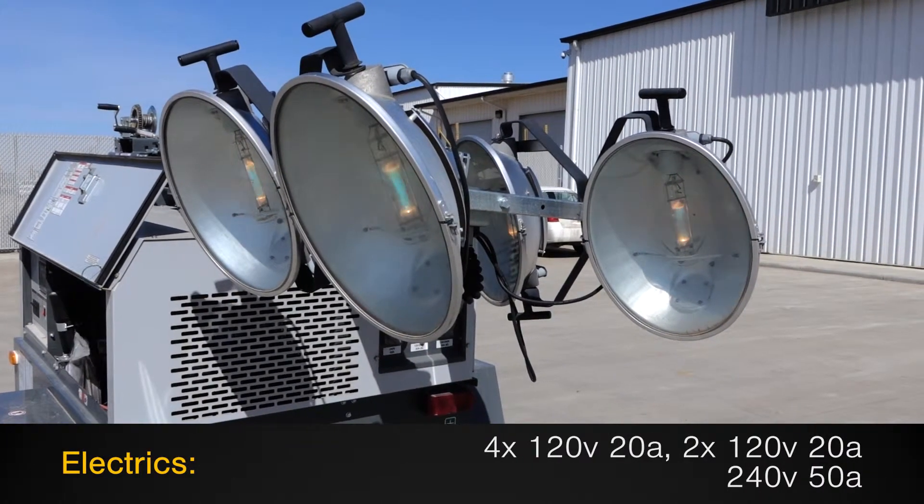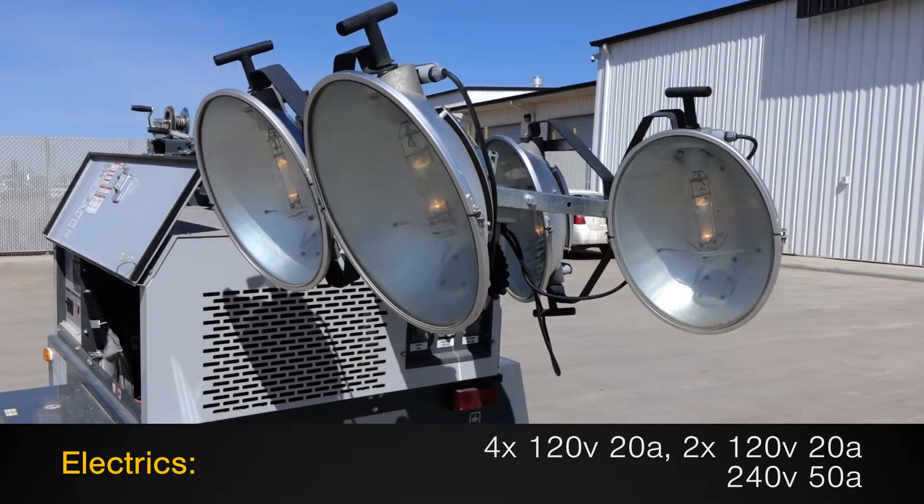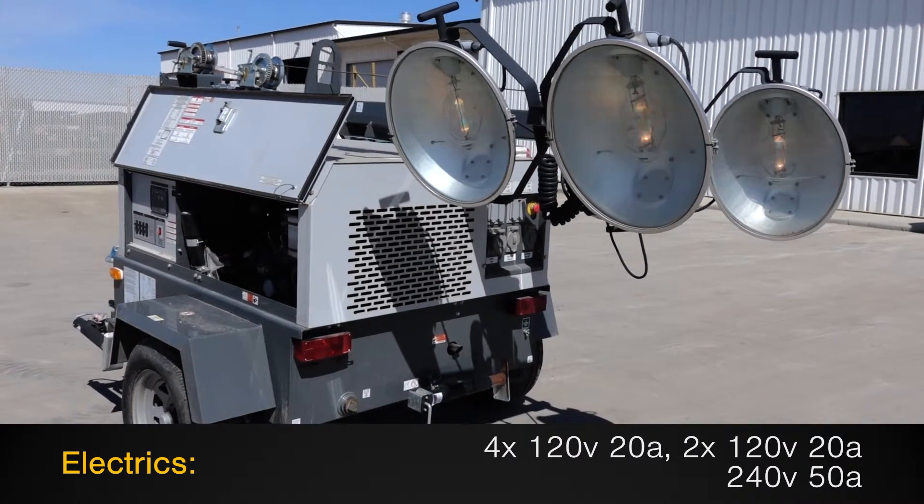It also includes 4 120V 20A duplex receptacles, 2 120V/240V 30A receptacles, and a 240V 50A receptacle.